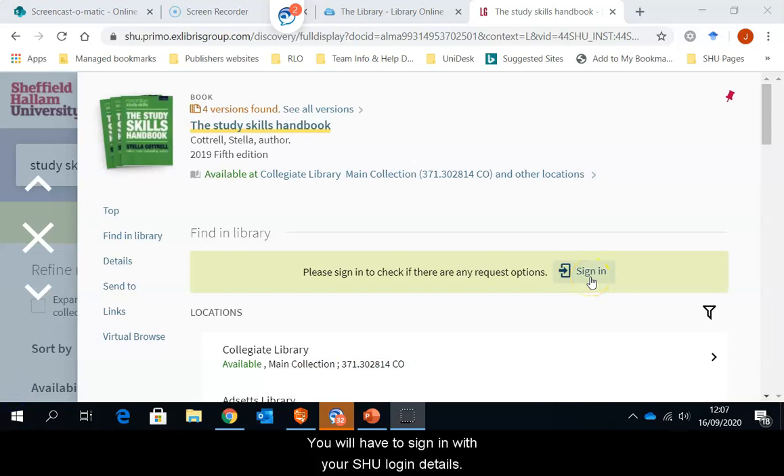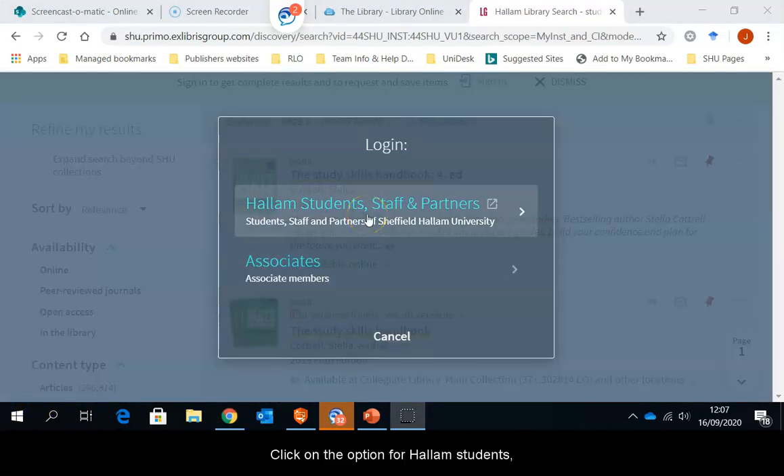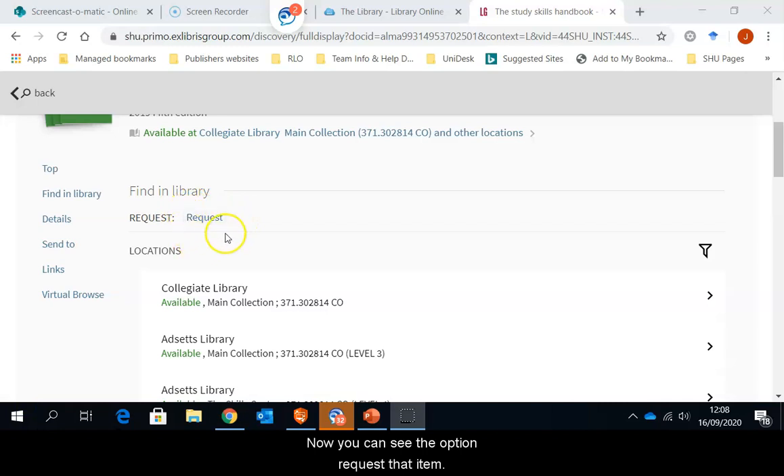You will have to sign in with your SHU login details in order to see the request option. Click on the option for Hallam students, staff and partners. Enter your username and password. Now you can see the option to request that item.